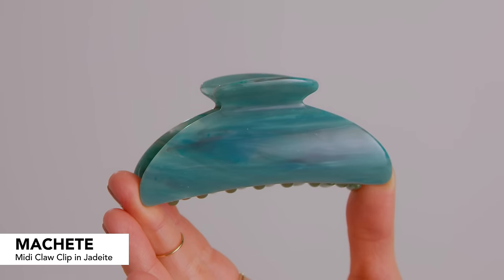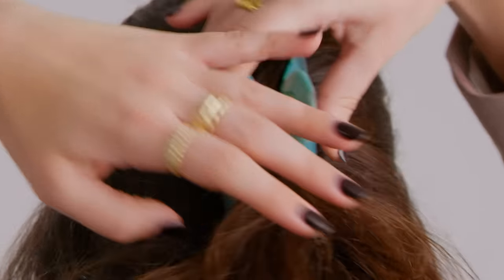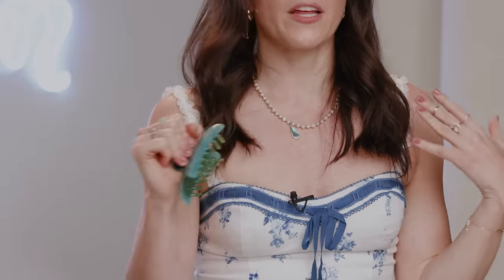Next is the Machete Midi Claw Clip. This is made from 100% Italian acetate. It's also double-lined, which is great — holds in the thickness and has a nice stainless steel hardware, so it looks a little bit more luxurious and adds some fun style to your hair. I have super thin hair — this is like 75% extensions — and I've been using this and it actually does what I feel like no other claw clip can do. It holds my thin hair. Normally throughout the day it starts slipping because I don't have enough hair for it, but this actually holds it because it's just so tight.